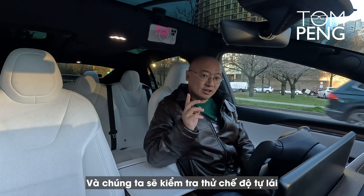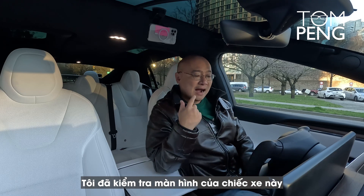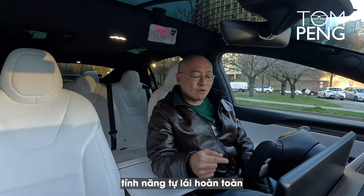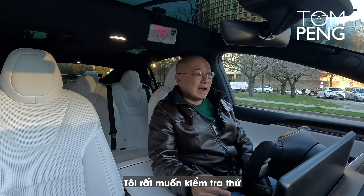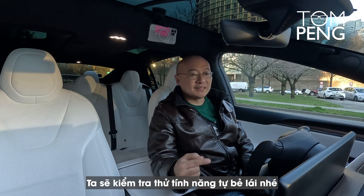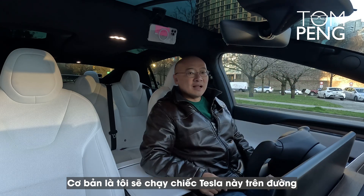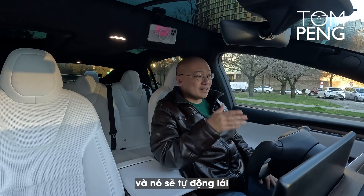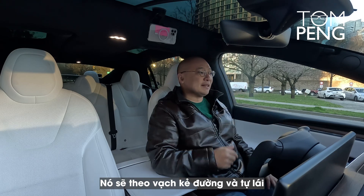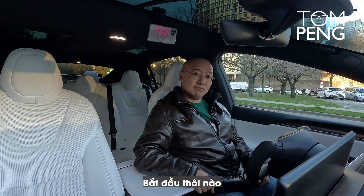Today I'm going to take the Tesla Model X Long Range on the road and test the auto steer function. I checked the display and this car doesn't come with the full self-driving feature — I really wanted to test that, but we don't have it today. We'll test auto steer: the Tesla will follow the lines and drive by itself, and maybe we'll try switching lanes too. Let's go.